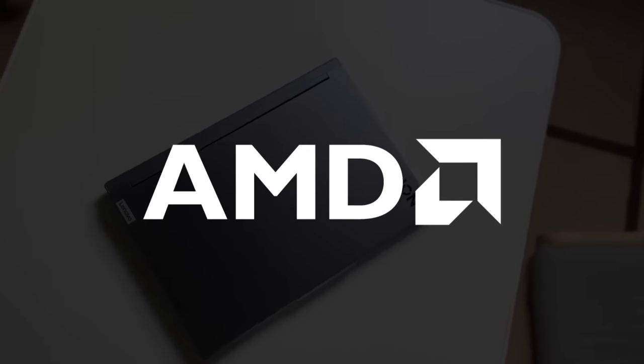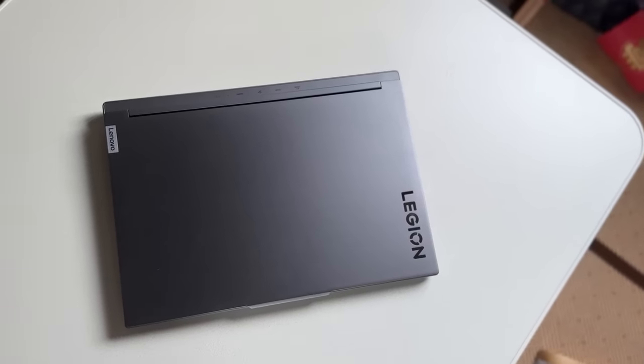I'd like to shout out the sponsor of today's video — shout out to Lenovo Legion AMD for sponsoring this video, specifically the Legion 7i 5 laptop.